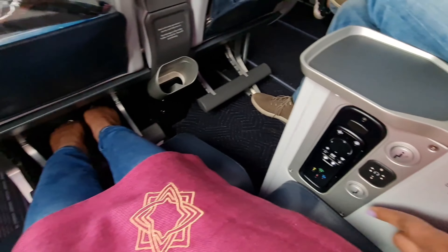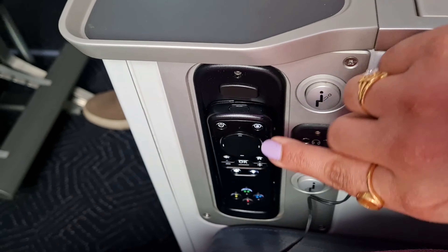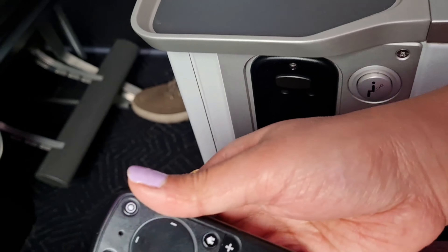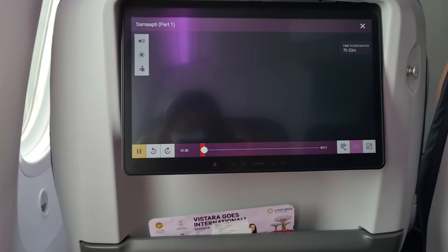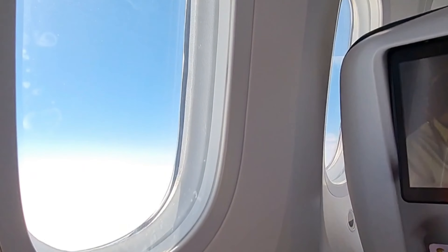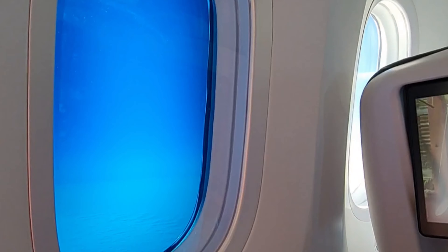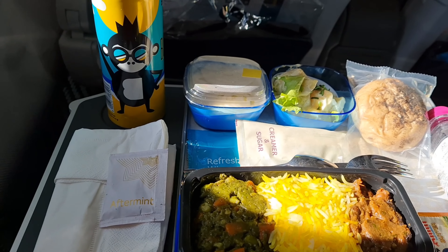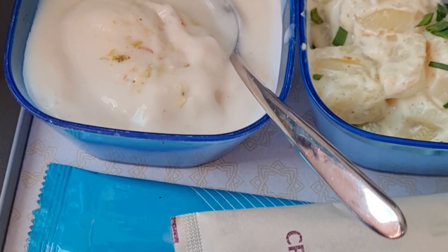Vistara Premium seats are so cool — super comfy with a lot of legroom. The windows have no shutters; they just go black. The food is tasty again — before it was mishti doi and now rasmalai for dessert.